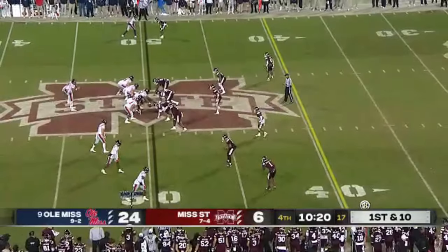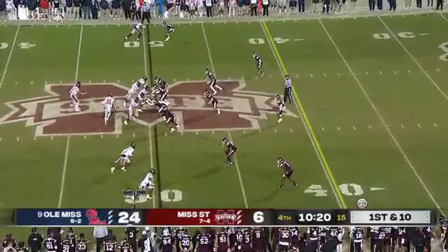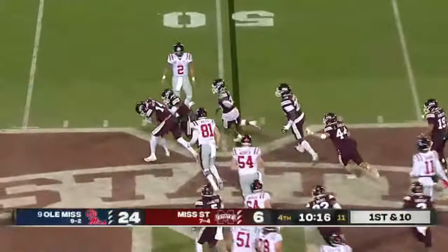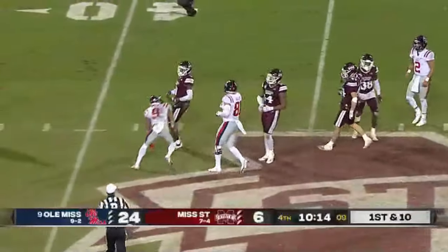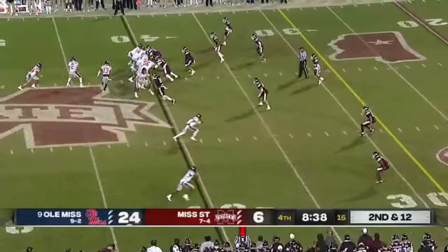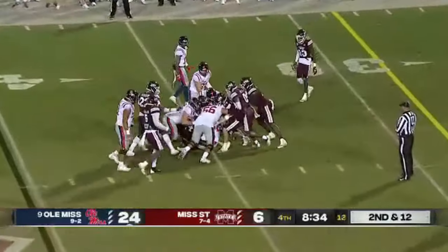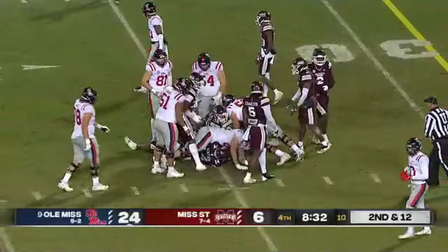There was an all-out brawl, fans coming out, picking up chairs, hitting each other over the head, until they said hold on — let's play for a trophy. And thus the golden egg. As Ealy is wrapped up, Snoop Conner hitting a hole, charging ahead, getting it down to the 35 yard line.